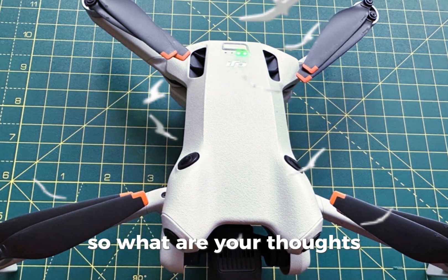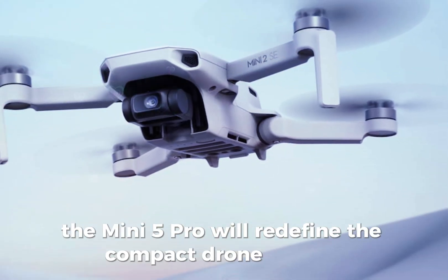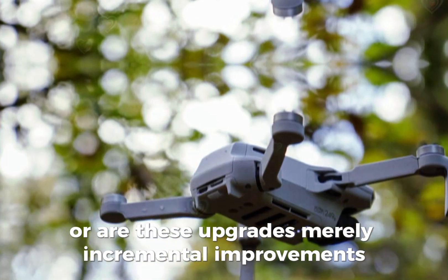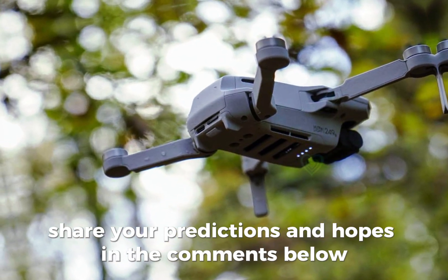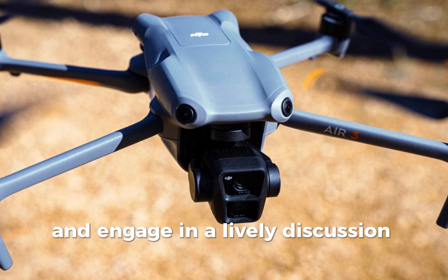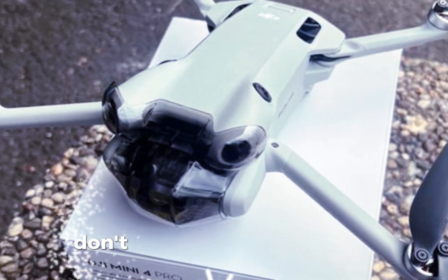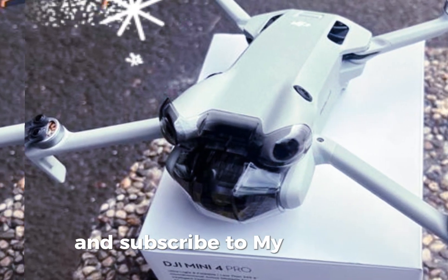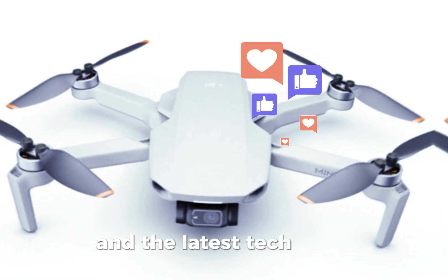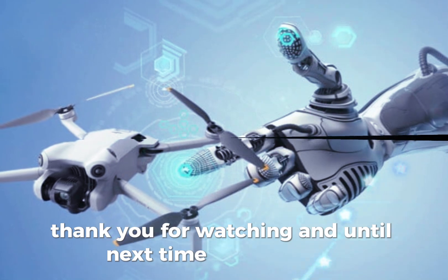So, what are your thoughts? Do you believe the Mini 5 Pro will redefine the compact drone market, or are these upgrades merely incremental improvements? Share your predictions and hopes in the comments below. We're eager to hear your insights and engage in a lively discussion about this exciting new development in the drone world. Don't forget to like this video and subscribe to my channel, Technology in the Future, for more in-depth drone reviews and the latest tech news. Thank you for watching, and until next time, happy flying!